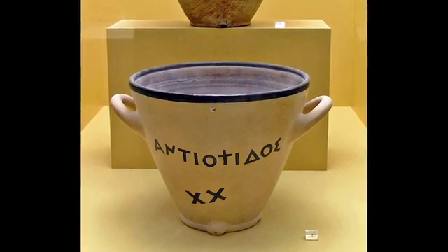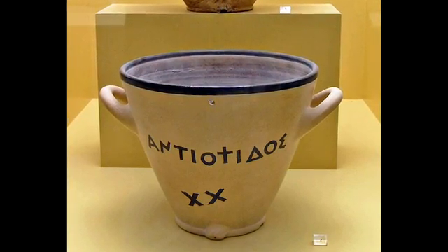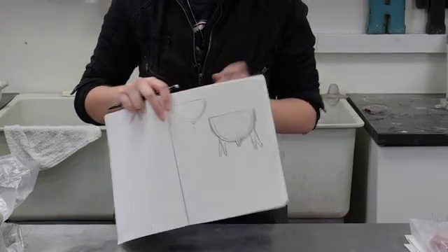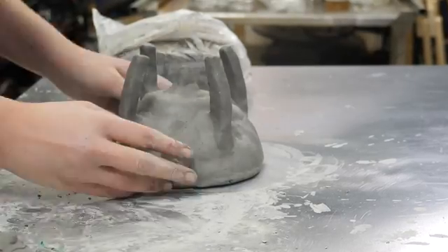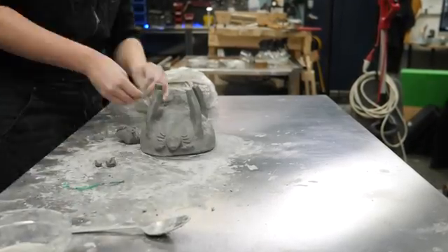Next up, a water clock — one of the earliest timekeeping methods used since the Babylonians for keeping track of time after the sun had set. Hi, I'm Sam, and I'm going to be making a water clock. Essentially what I'm going to be doing is molding a shape out of clay and then lining it with beeswax so that it's waterproof. The design I have so far is basically an overstated hourglass, but with water instead of sand.